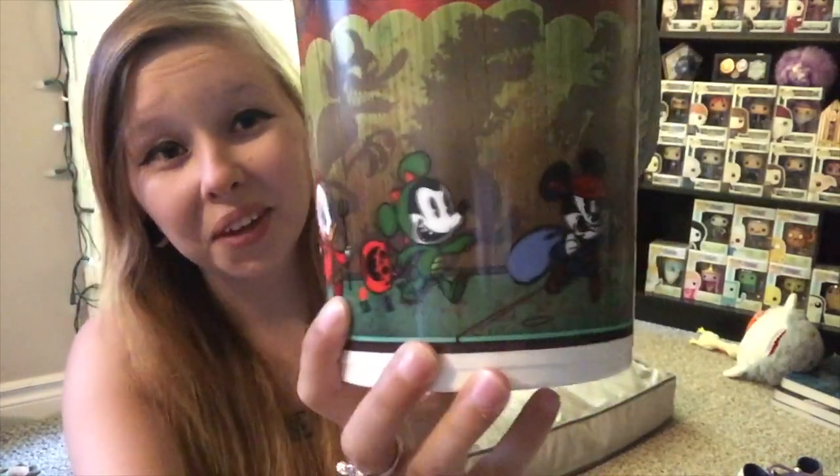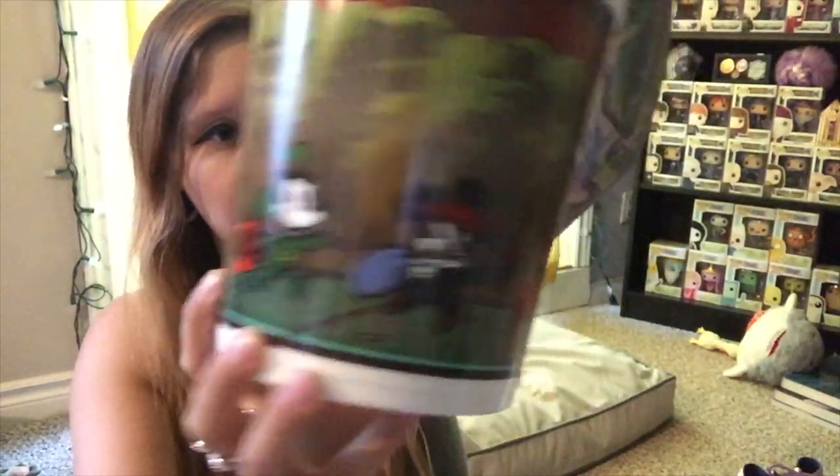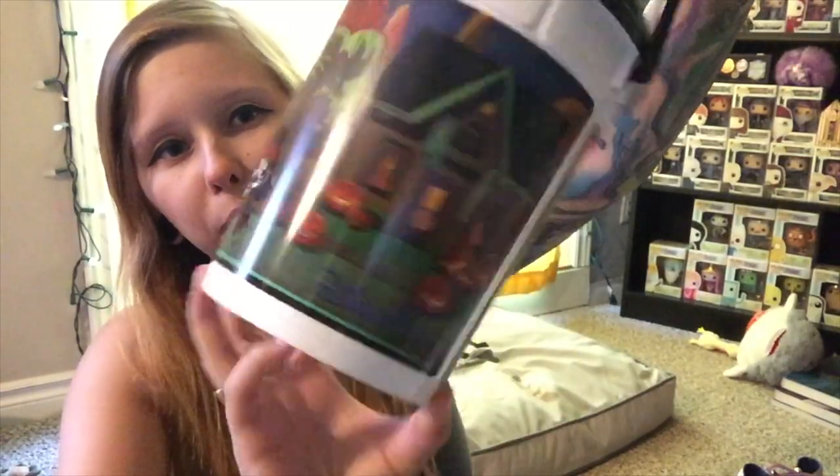I did pick up a popcorn bucket — it's the Halloween one. I don't usually get these, but it has Huey, Dewey, and Louie on it and then two Mickeys, which really confused me, but I really, really like this popcorn bucket.